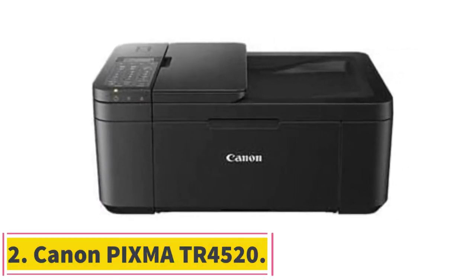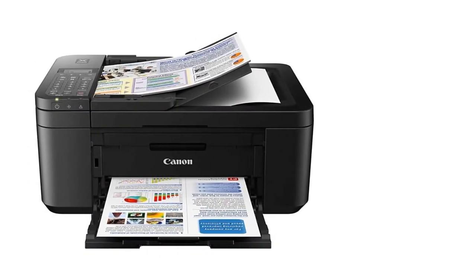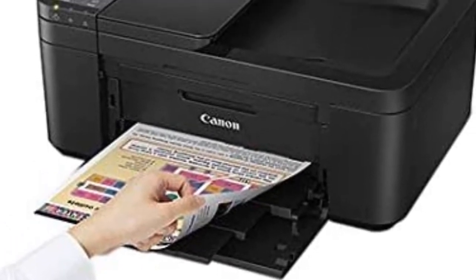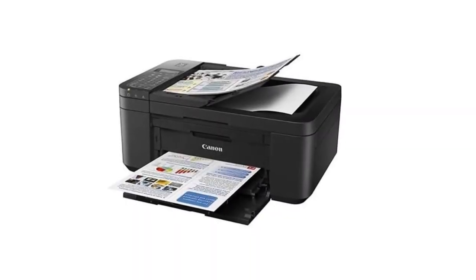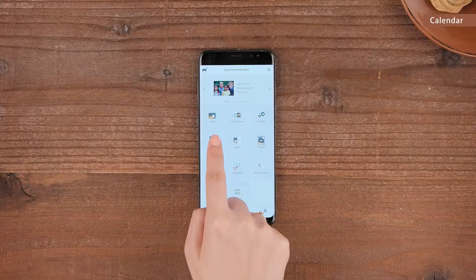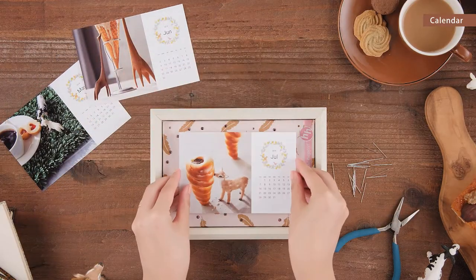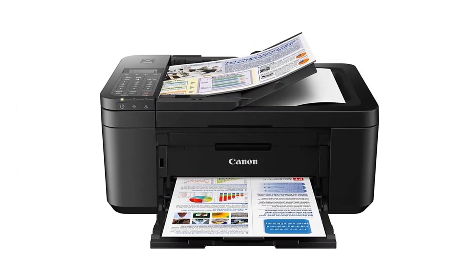Number 2: Canon PIXMA TR4520. If you have documents on a mobile device or want to fetch them from the internet, this printer will accomplish these seamlessly through Wi-Fi features that help link with other internet-enabled devices. The manufacturer understands that teacher desks are not so spacious, so they have designed this unit to be compact and fit perfectly on your desk. It can be small but it's a workhorse — it works on any type of paper without compromising the quality of final prints, giving you the freedom to be creative with different papers for different projects.